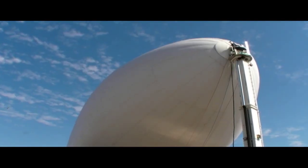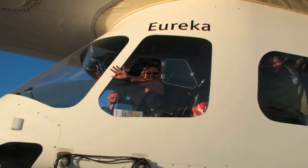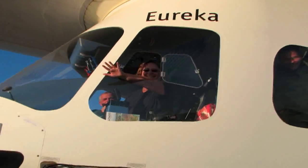Our Pilot for a Day experience was unique and memorable. You can find out more at airshipventures.com. This is Mary Grady reporting for AvWeb.